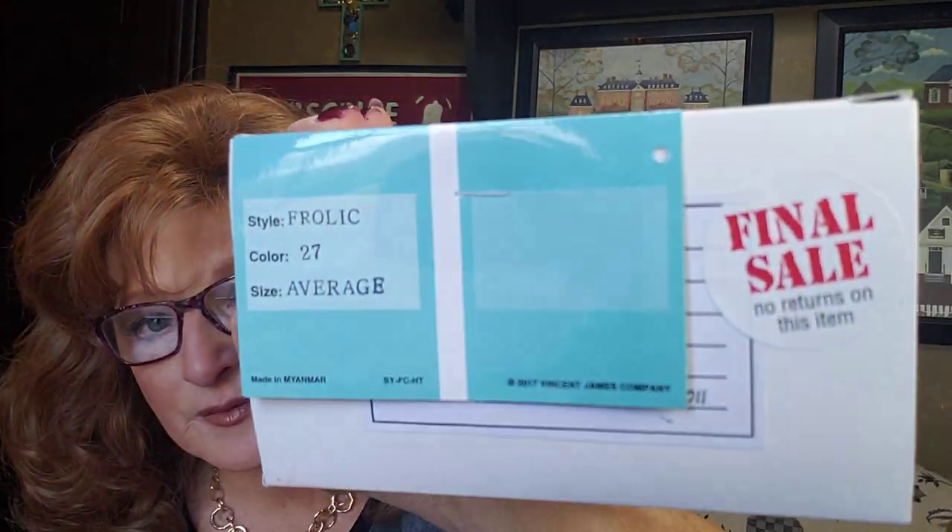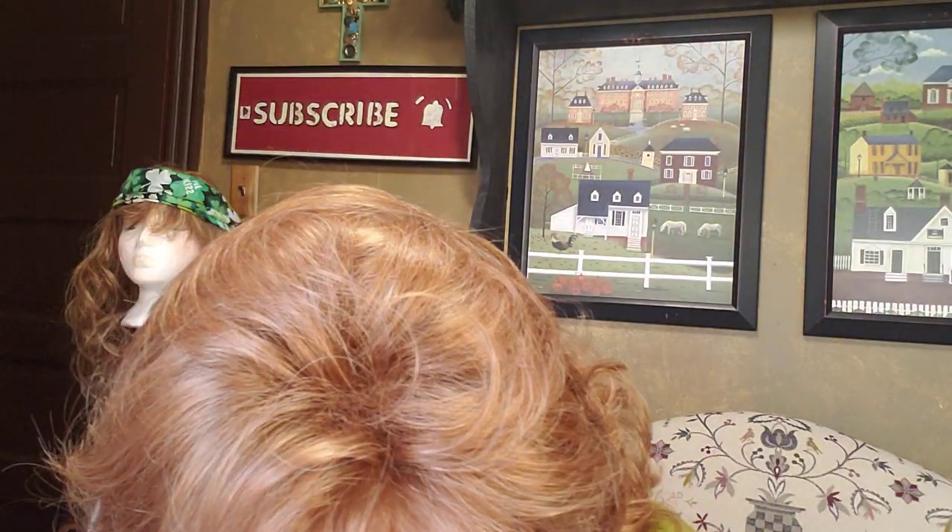Okay, I'm going to take one out. I don't know which is which — I'm going to take one out, and this one is Frolic, number 27 in average, final sale. Frolic is a $79 wig. It is a basic fashion Clubhouse brand. She normally goes for $79 and I got her for $16.88 plus tax.